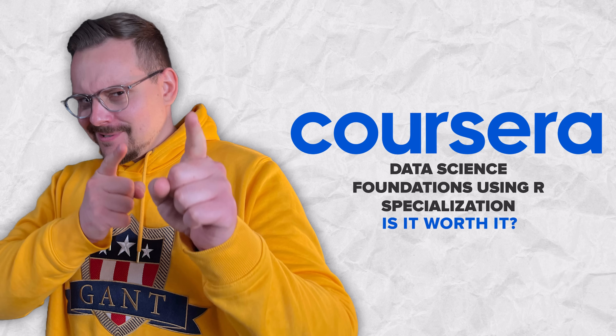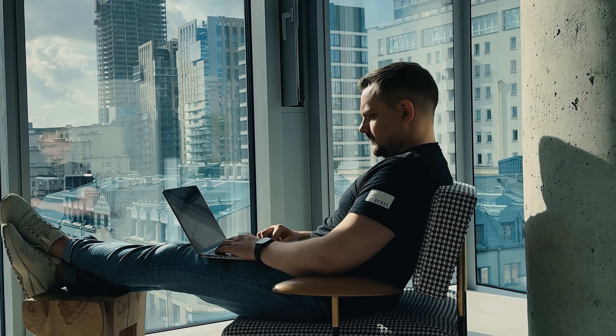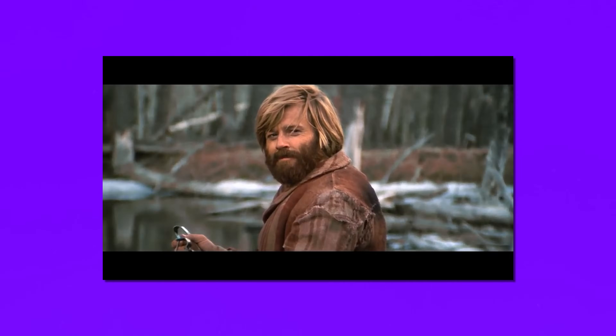Is the Data Science Foundations Using R Specialization worth it? If you are someone who is fairly new to data science, this course will be extremely valuable and beneficial — it provides a solid foundation any beginner data scientist needs, with a good understanding of essential concepts, tools and techniques. But if you are already a data science professional, it might be too basic for you, and in that case you should pick a more advanced learning program.